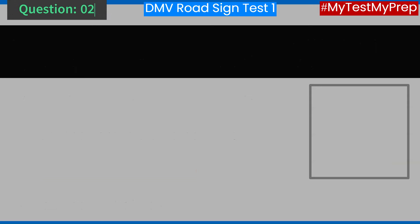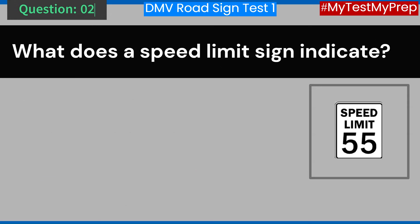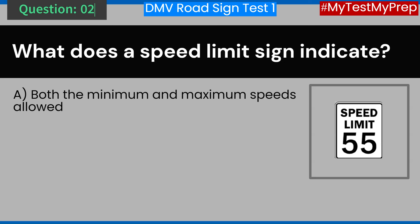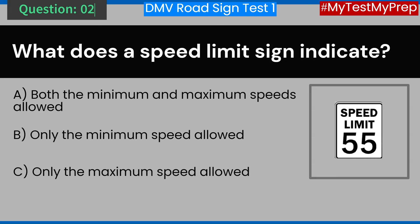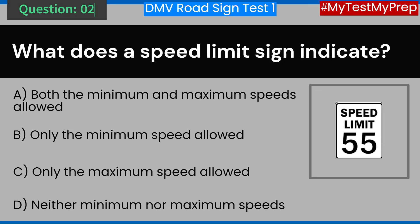Question 2. What does a speed limit sign indicate? A. Both the minimum and maximum speeds allowed. B. Only the minimum speed allowed. C. Only the maximum speed allowed. D. Neither minimum nor maximum speeds. Answer: A. Both the minimum and maximum speeds allowed.